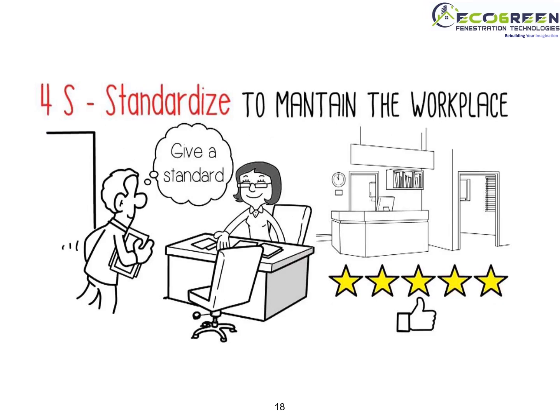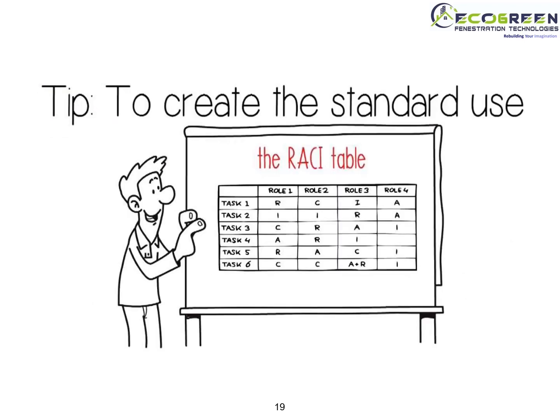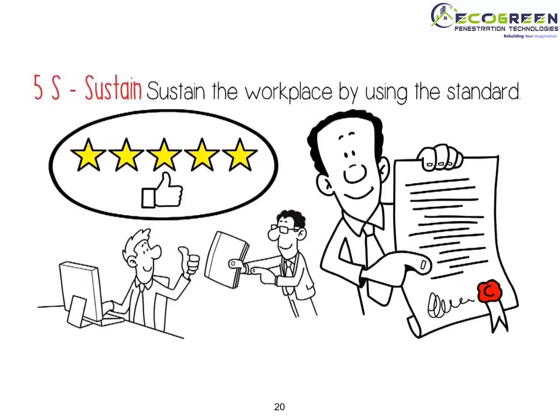4S: Standardize — to maintain the workplace. To create a standard, use a RACI table, assign each task to a particular person, and set task alerts. 5S: Sustain — sustain the workplace by using the standards created.